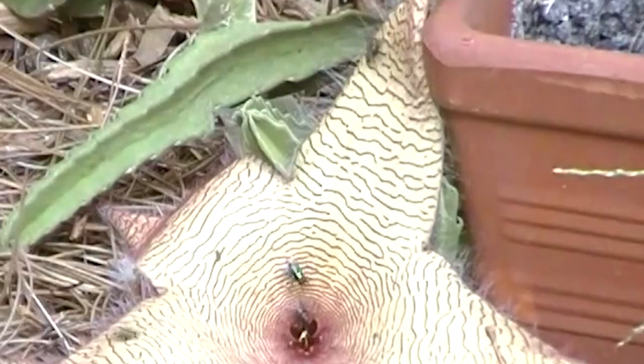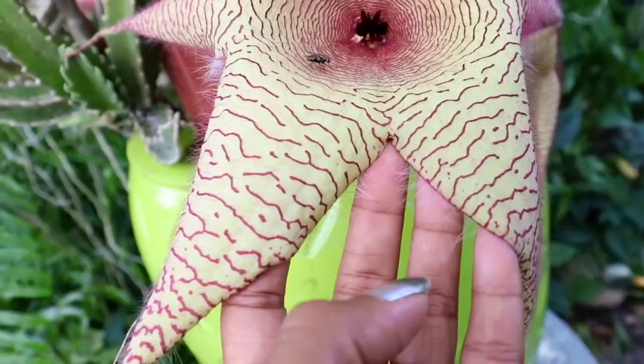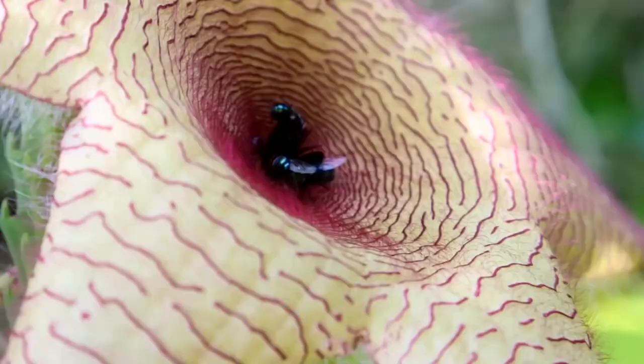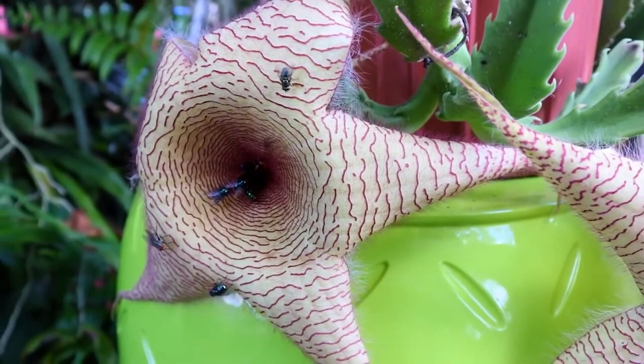The strong, unpleasant smell is actually an adaptation that has evolved to attract pollinators such as flies and carrion beetles. These insects are attracted to the odor, become trapped inside the flower, where they are covered in pollen, and can then transfer it to other flowers. The starfish flower can be scary for some people due to its unusual appearance and foul odor, but it is harmless to humans and is often grown as an ornamental plant. In terms of propagation, it produces small seeds that can be collected, and the plant can also be propagated by cuttings rooted in soil or water.